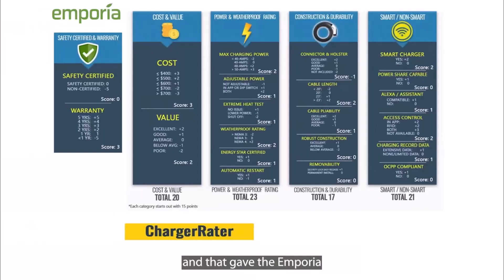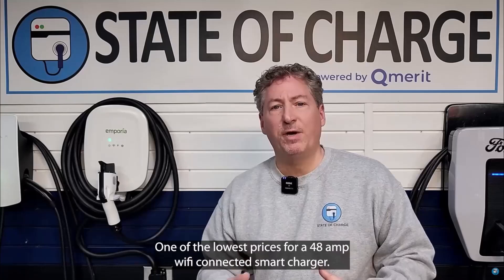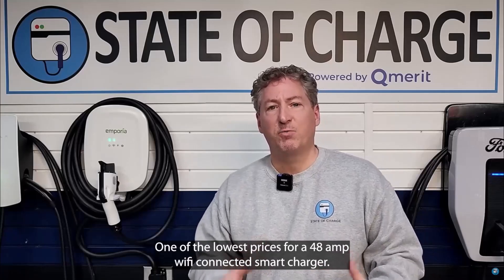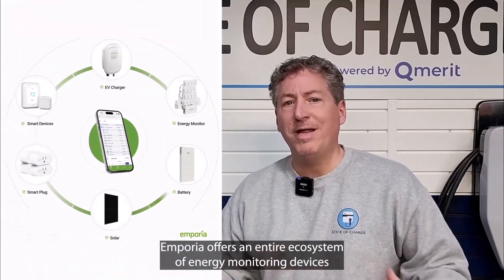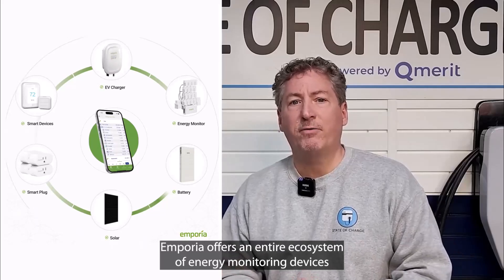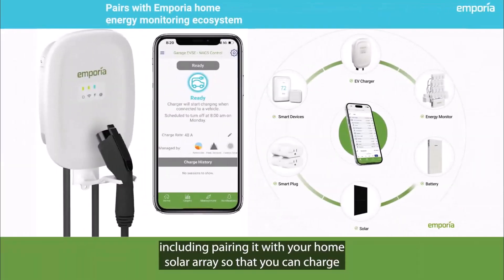It's like having a personal energy advisor right in your pocket. You can really geek out on the data and make informed decisions about your energy use. This is a great option for people who are already in the Emporia ecosystem, but even if you're not, it's still a really solid charger. The app is designed to manage Emporia's entire smart home system, so if you're just using it for the EV charger, it can feel a bit overwhelming at first — it's powerful, but maybe not the most streamlined. The Emporia EV charger is also significantly cheaper than a lot of the competition, making it our best value pick.